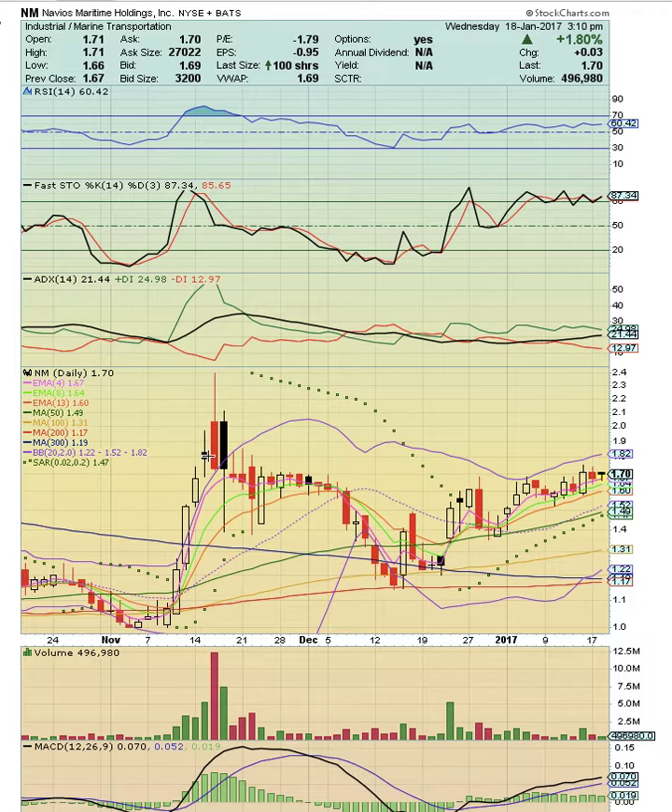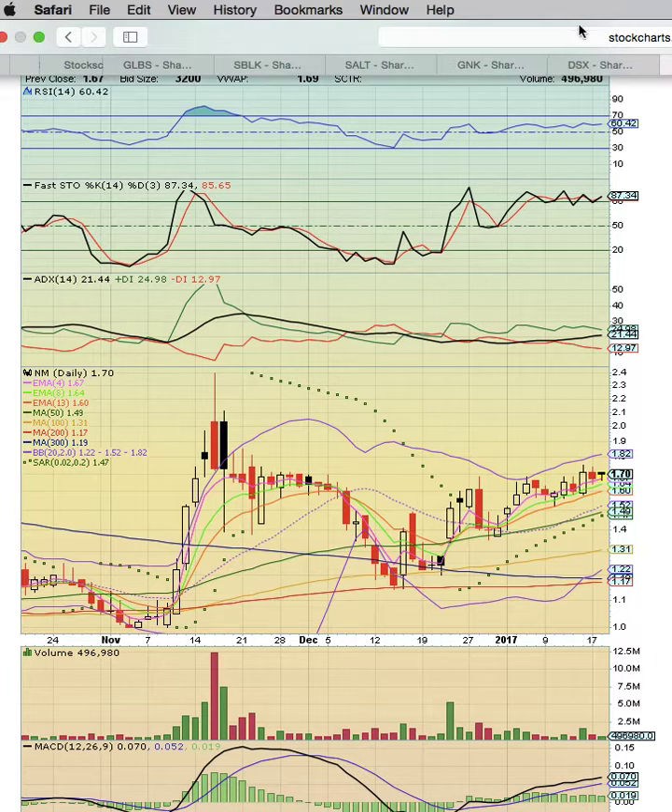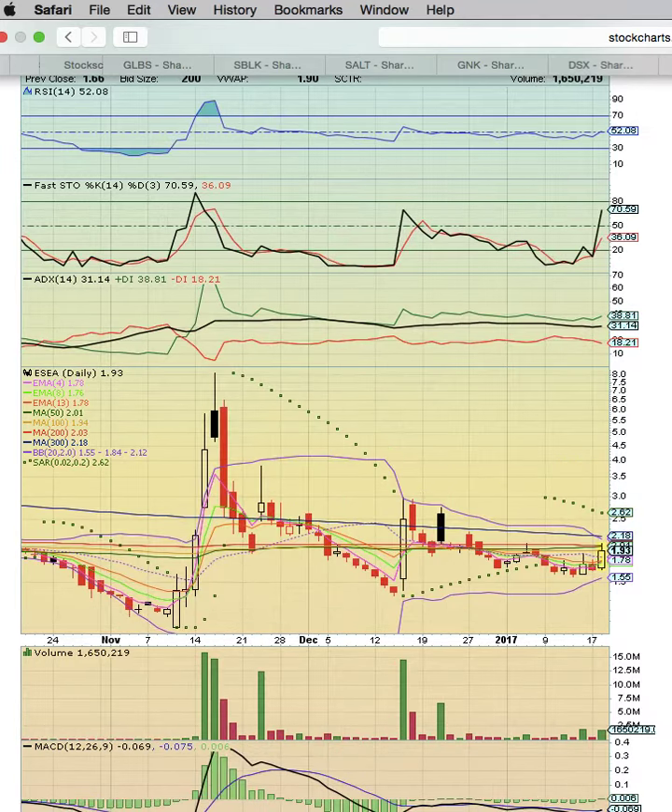Once again, we want to see a close above the November 15 close — that should be the signal that it's ready to break out. This is another good uptrend, just trending a little sideways. But when candles are forming above the middle Bollinger Band, that's your signal that it's an uptrend and to continue riding.